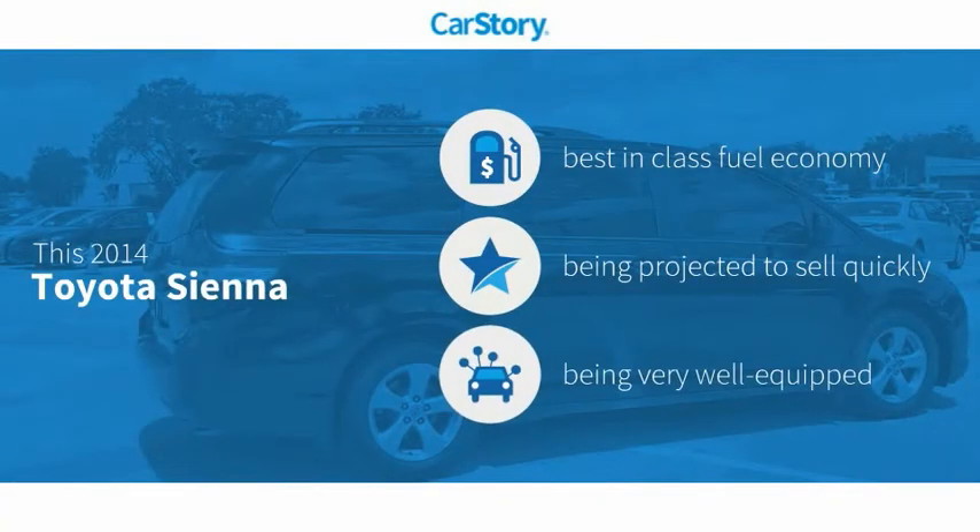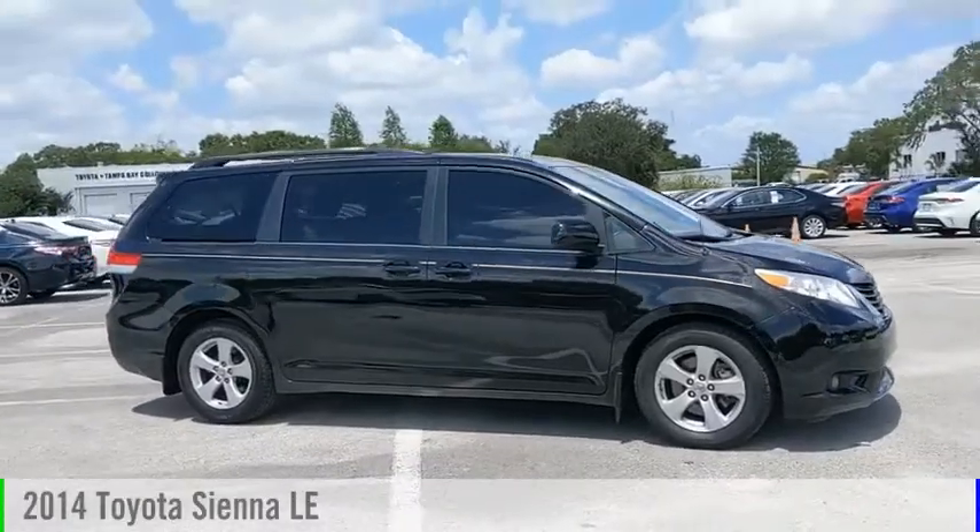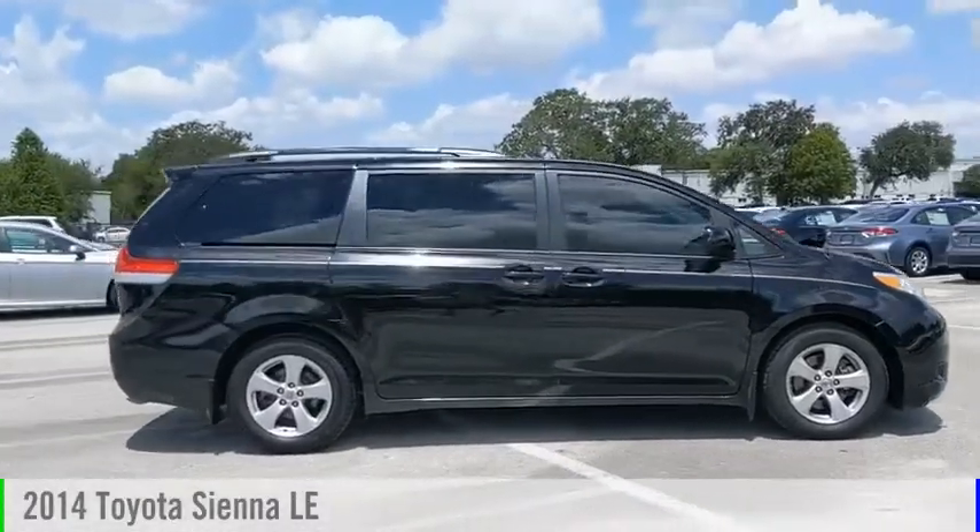Our story research indicates this vehicle as having best-in-class fuel economy and loaded with features with these ratings. Stop by and take a look at the 2014 Sienna.